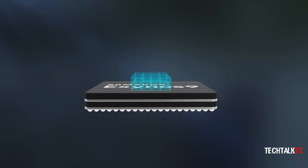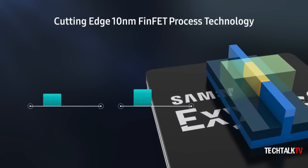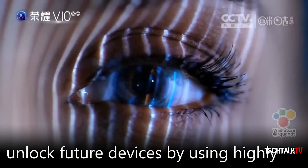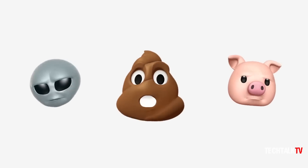The Exynos 9810 has a neural engine that can recognize people and objects in photos at very high speeds, and will enable apps to use realistic face tracking filters — perhaps in a similar manner to the Animojis which use the true-depth cameras found in the iPhone X.